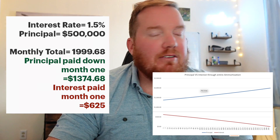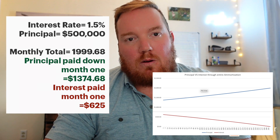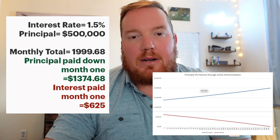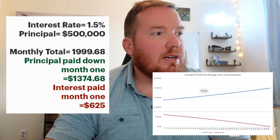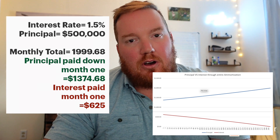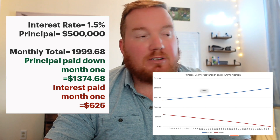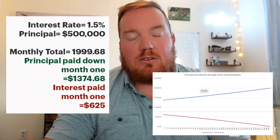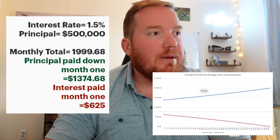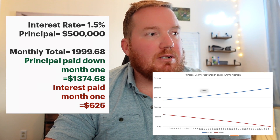Let's take an interest rate that was pretty common back in March — say 1.5%. If you were financing $500,000 at a 1.5% mortgage rate, your overall payment on that amount of money would be just around $2,000 a month. Of that, right around $1,375 would be paying down your principal, and the interest portion would be $625. So that $2,000 would be the total amount — $1,375 going towards principal, $625 towards interest.